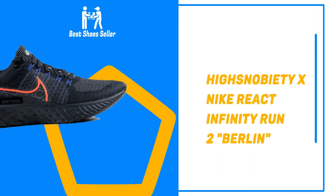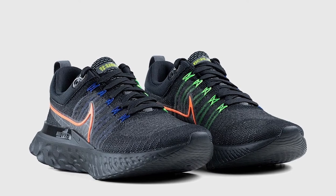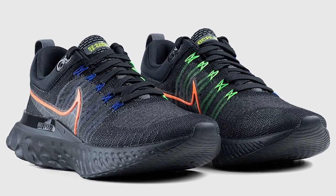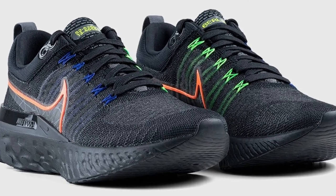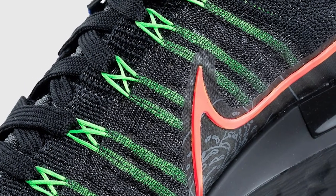Number 1: Highsnobiety x Nike React Infinity Run 2 Berlin. Following a one-year absence, the Berlin Marathon is back. As Berlin — our home city — is the setting for many of the fastest marathons run in history, we're celebrating long-distance runners everywhere by teaming up with the swoosh on the Highsnobiety x Nike Berlin Fast Capsule Collection.